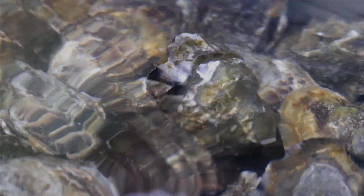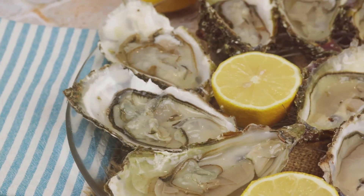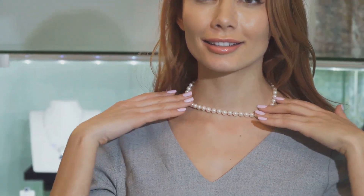In summary, the formation of a pearl is a process that begins with an irritant sneaking into an oyster's shell. To soothe its discomfort, the oyster secretes nacre, wrapping the irritant in layers of this substance over years or decades. The result is a beautiful pearl — a gem born out of irritation and discomfort.